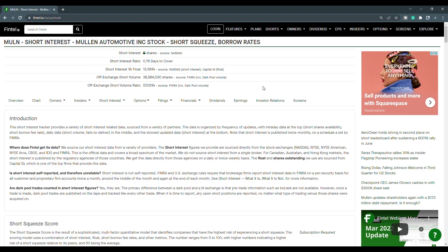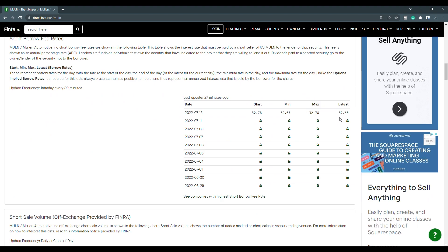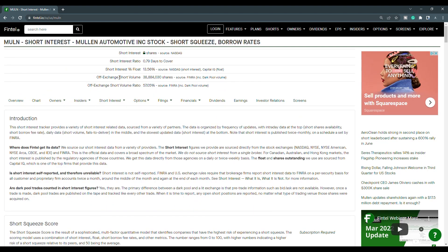Now let's move on to the recent short interest information from Mullen. The off-exchange short volume ratio is at 57.05%, and the off-exchange short volume is just over 38.88 million shares. The short shares availability is at 450,000, updated 27 minutes ago. The short borrow fee rate is at 32.65%. Looking at the history of short volume, the close of the 8th was at 50.50, and the close of the 11th is at 57.05 — it has gone up a bit. The short interest percentage of the float is at 13.56% and growing, so Mullen does have short squeeze potential.